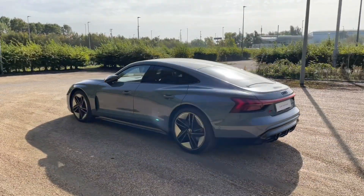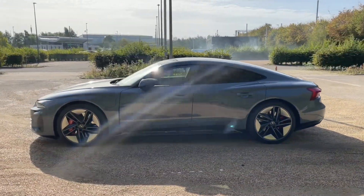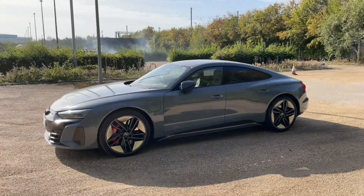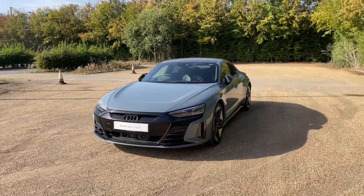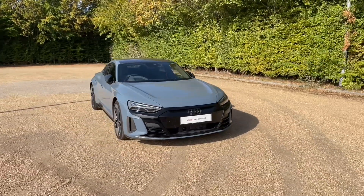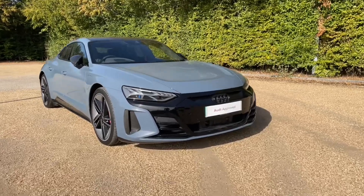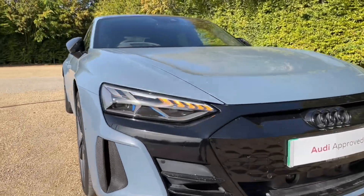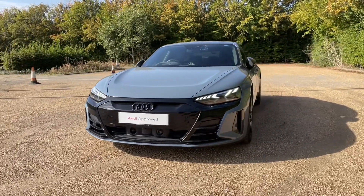This Audi approved RS e-tron GT is in Camora grey metallic paintwork, which pairs very nicely with 21-inch five-spoke design alloy wheels to give this car a very sporty, aggressive but classy and eye-catching look on the road. Being an Audi approved car, it has undergone an Audi approved 149-point check to make sure it meets the highest standards before handing it over to you. That also means it will come with at least one year's warranty and roadside assistance to give you extra peace of mind.